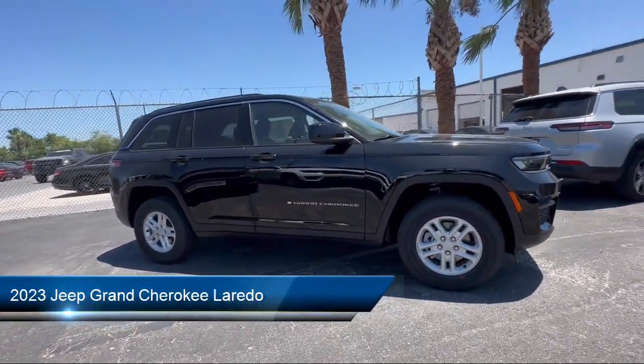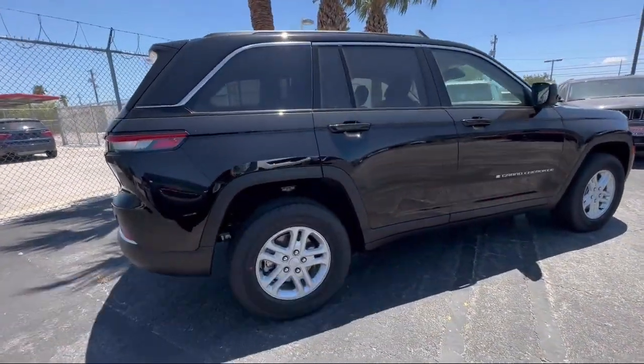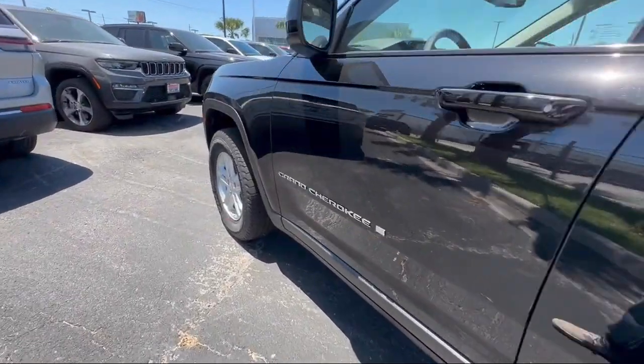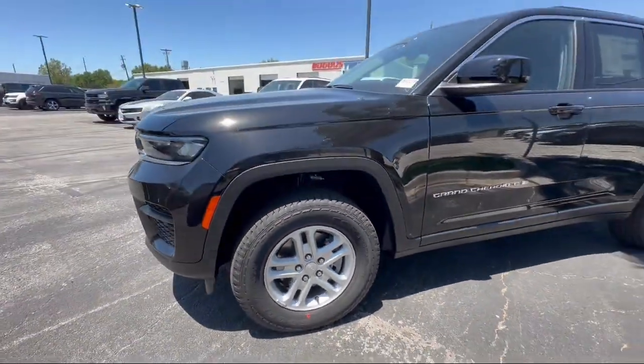It comes equipped with Roof Rack, Park View Rear Backup Camera, Keyless Entry, Rear Spoiler, Electronic Stability Control, Steering Wheel Controls, Outside Temperature Display, Alloy Wheels, Air Conditioning, and Tire Pressure Monitoring System.